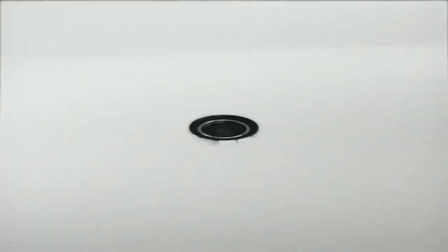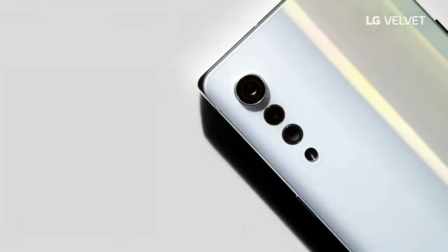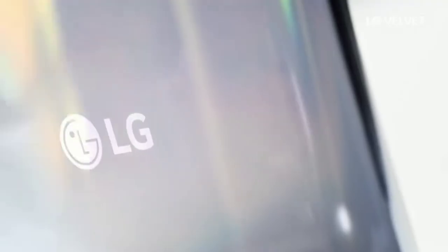The company has come up with a new plan to get itself back into the smartphone game, and the plan is the LG Velvet. It's an entirely new series for LG and might be the successor to the G series.